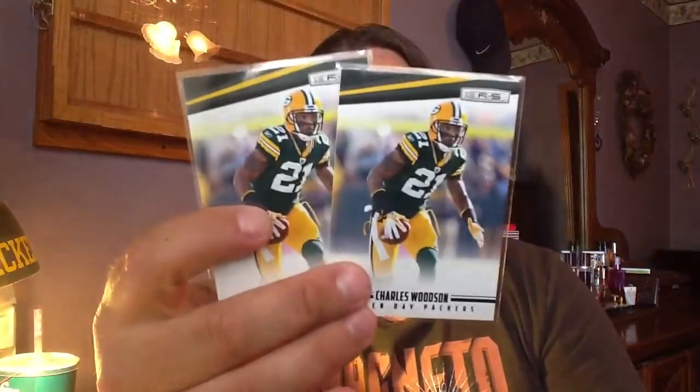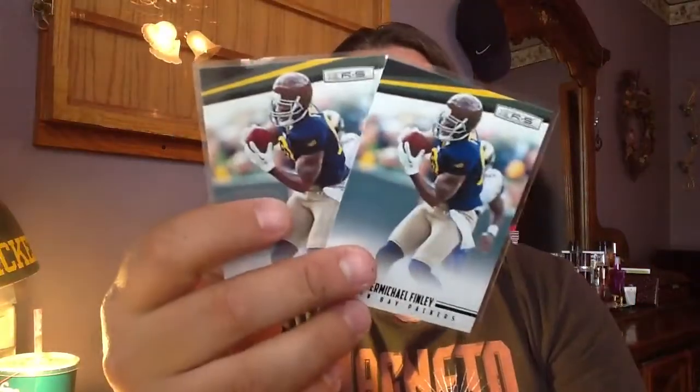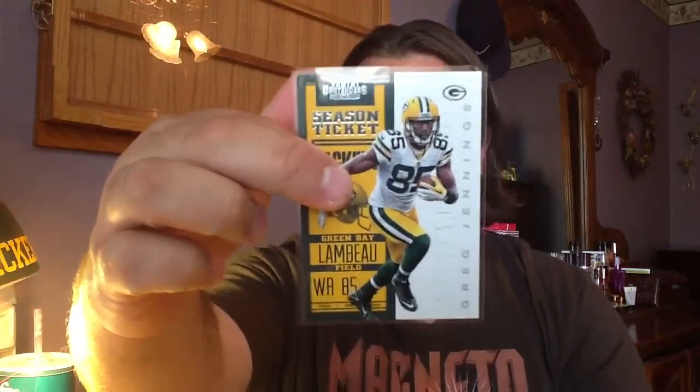Now let's go ahead and crack open this other pack here. Beautiful Jordy Nelson card right there, like I showed you before. Now you're getting my favorite — we got two Charles Woodson Rookies and Stars from 2012. Love Rookies and Stars, as you guys all know. He sent me a Jordy Nelson, sent me a Greg Jennings — good luck to him, hope he has a good season except the two weeks he plays the Packers. He sent me two Jermichael Finleys — those are all, of course, Rookies and Stars.